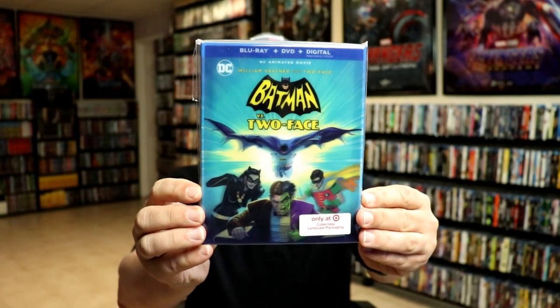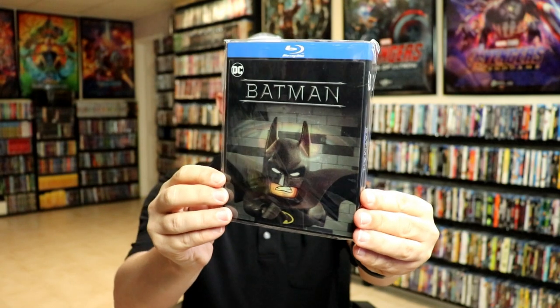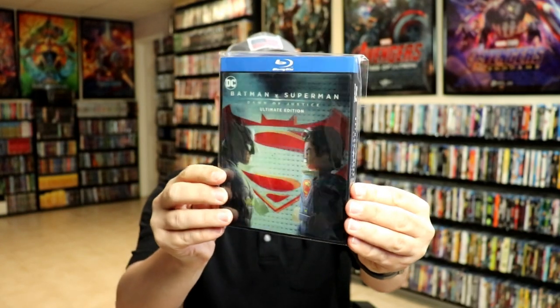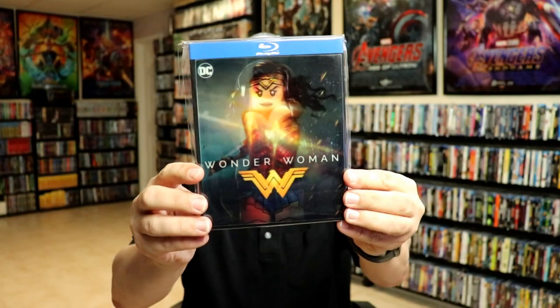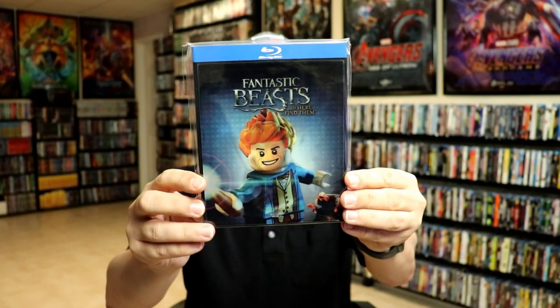Here are some of my DC Warner Brothers titles. We have Batman versus Two-Face with a nice lenticular, Batman with the Lego version, Batman v Superman: Dawn of Justice, Man of Steel, Wonder Woman, and Fantastic Beasts and Where to Find Them.